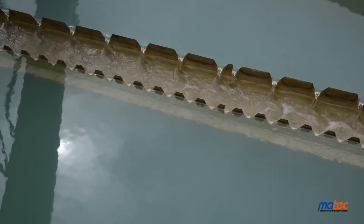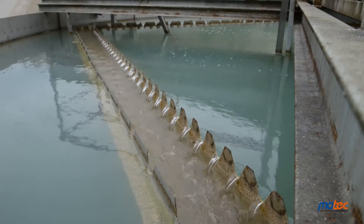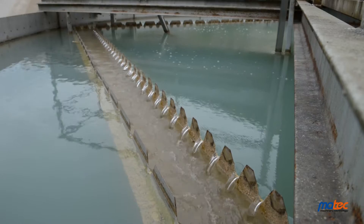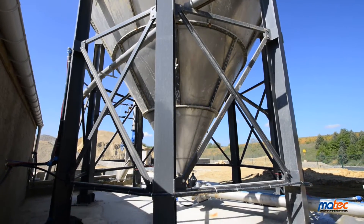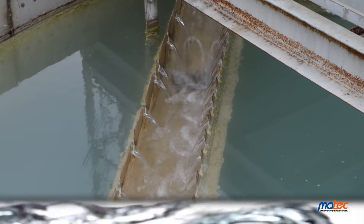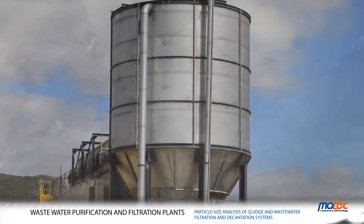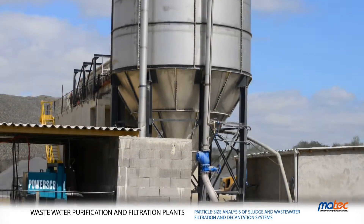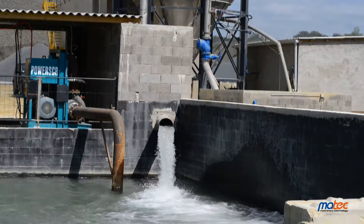Water reaches the silo through the countercone on top and it is clarified. Slurry, thanks to the polyelectrolyte action, becomes heavier, separates from water and settles at the bottom, while clarified water goes up and overflows into the drainage gutter to end in the clarified water tank. Water treated by MATX decanters is purified and ready to be reused.